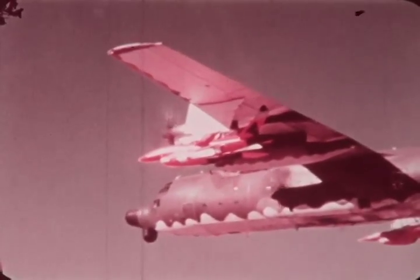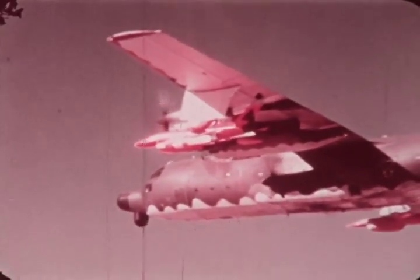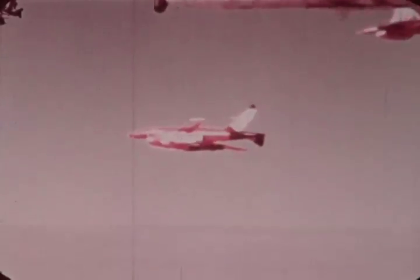Five, four, three, two, one, mark. Launched at 9,000 feet above ground level, the RPV was flown from west to east by microwave command guidance from the control van.